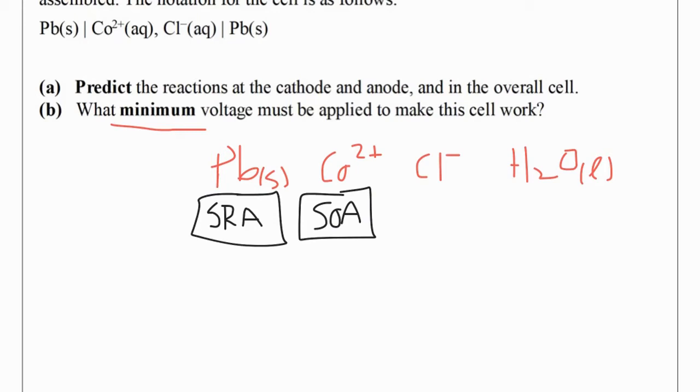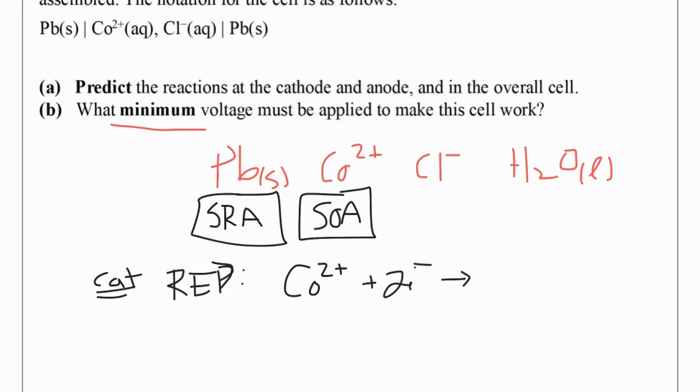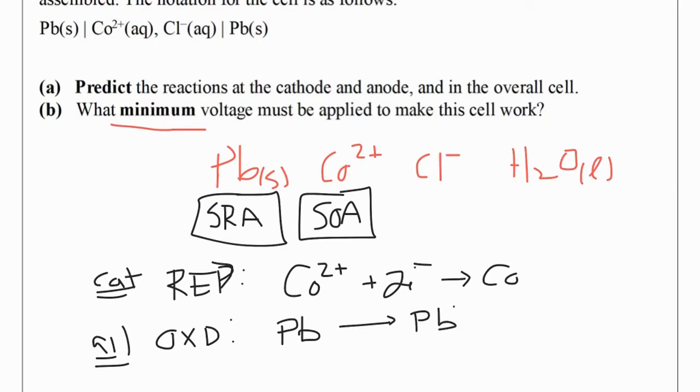At the cathode, which is the site of reduction — red cat — reduction happens to my strongest OA. So my strongest OA, Co²⁺, is going to be reduced at the cathode, forming cobalt solid. At the anode, which is the site of oxidation, my strongest reducing agent will be oxidized. So at the anode, lead is going to be oxidized into Pb²⁺ ions and 2 electrons.